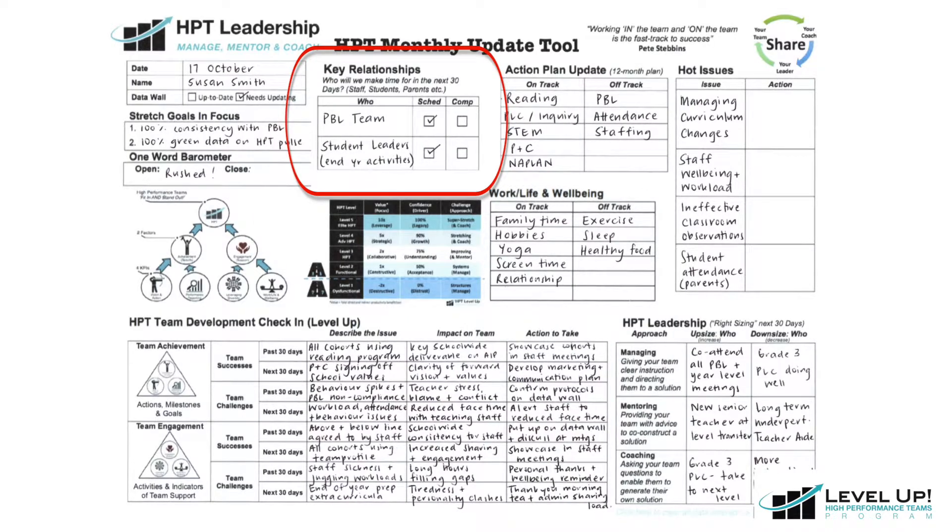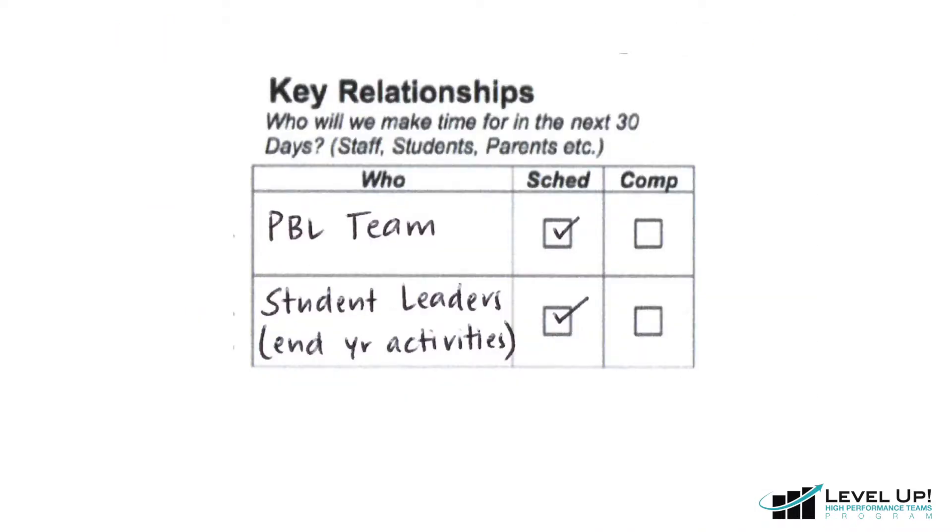Moving to the right, we see the key relationships in focus. Here we record the key people that we need to catch up with over the next 30 days, whether we have this scheduled or if it's already been completed.